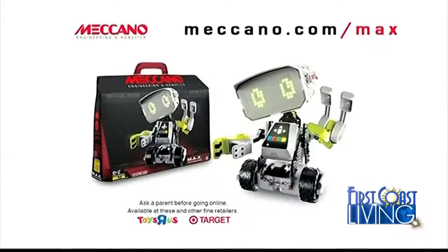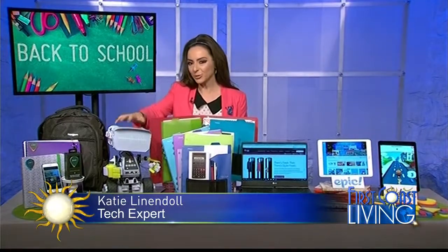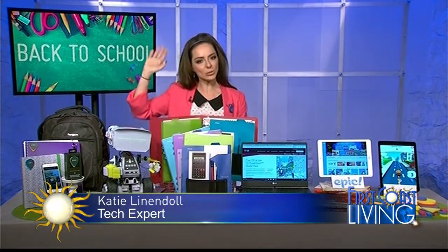Build time on Max is about one to three hours and just so fun for starting kids off with that programming and robotics. Max is from Meccano, about 12 inches tall with advanced AI technology.